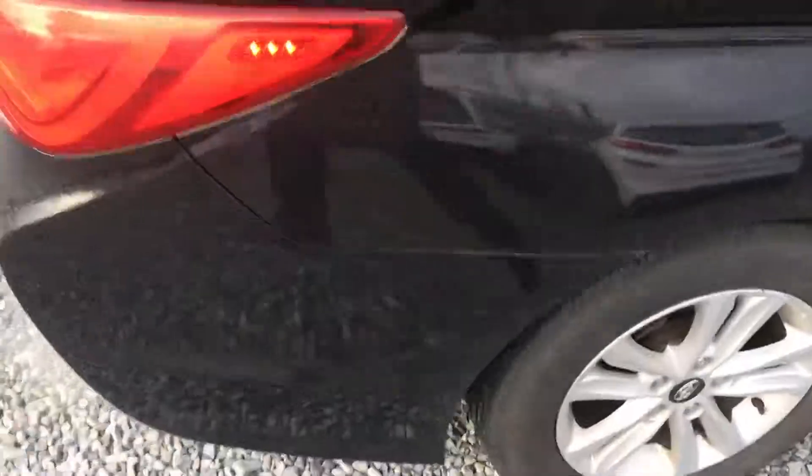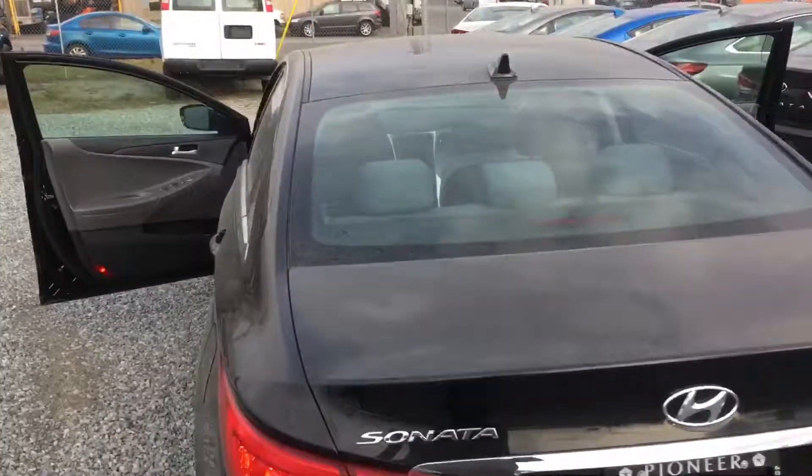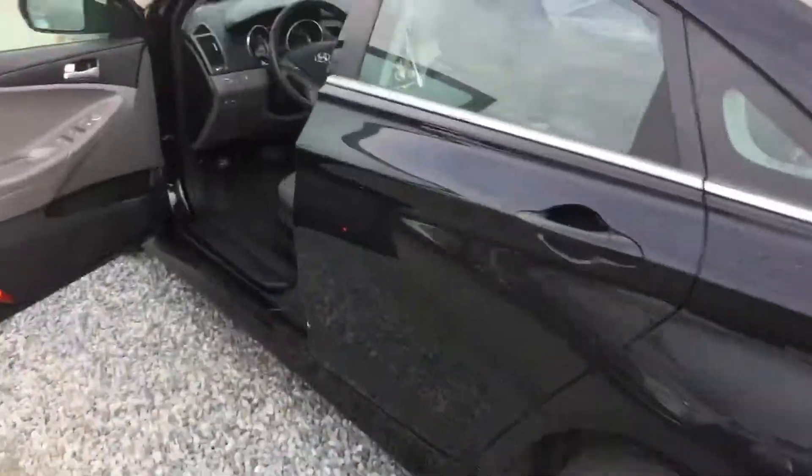I'm six foot and this seat is super far back. Tons of room back here already — very roomy and spacious. Moving to the back and then inside, I want to show you guys quickly. We have tons of features inside here. That's why I love the Sonata.